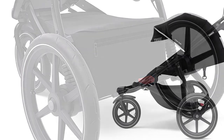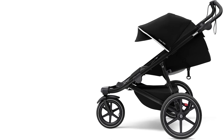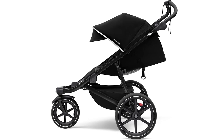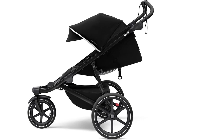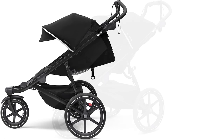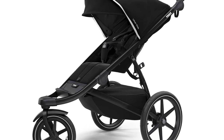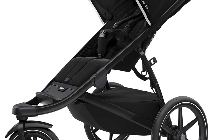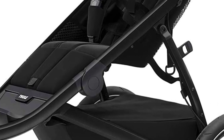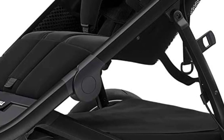However, the Urban Glide 2 lacks specific compartments for a runner's water bottle or a child's snack and sippy cup. We resorted to using the ample cargo space for these items, which was inconvenient, requiring us to stop and bend down whenever we or our children needed a drink. This also resulted in the loss of a sippy cup along the way. On the upside, the stroller's seat and canopy covers, made of polyester, are detachable, allowing for easy hand-washing to manage spills and messes.